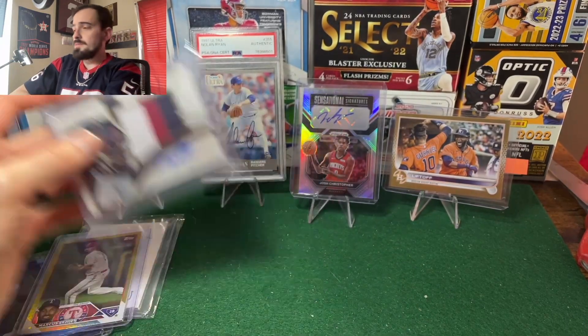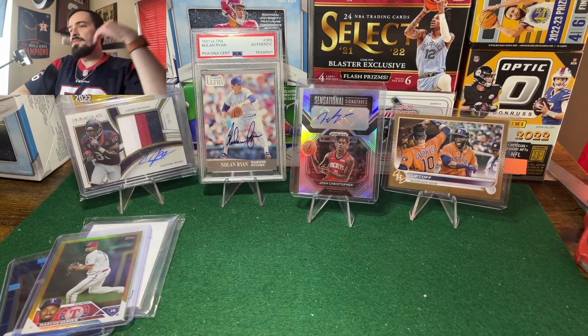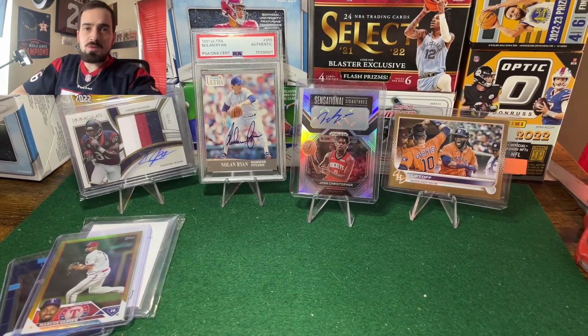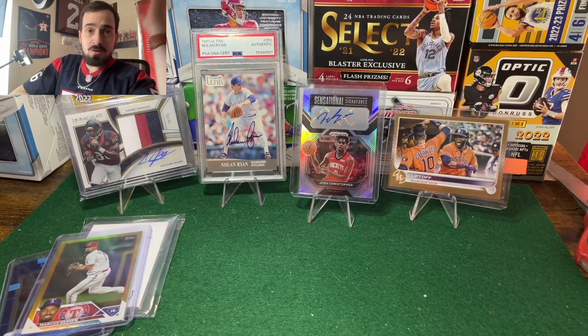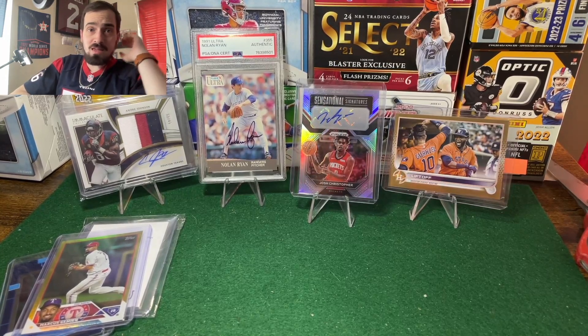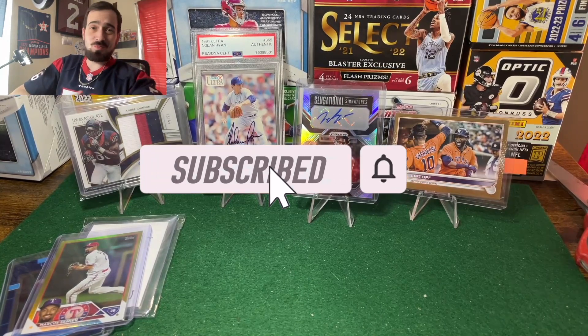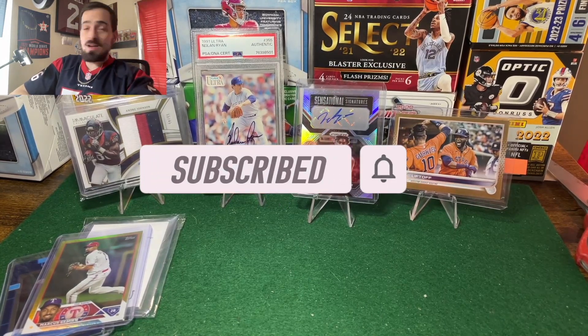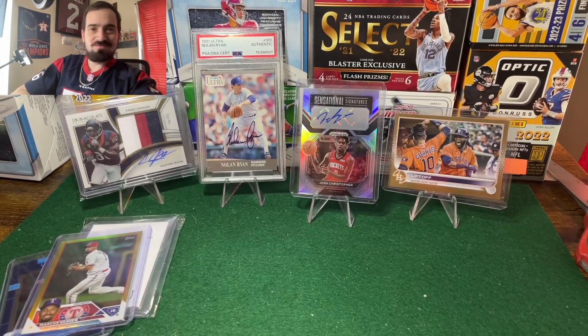Shoutout to Manny's Nook — the generosity in this hobby is one of the coolest things and it's definitely inspired me to be more generous in my own eBay giveaways. Thanks for tuning in. If you liked this PC mail day, go ahead and hit that subscribe button and that like button, and we'll catch you in the next one.